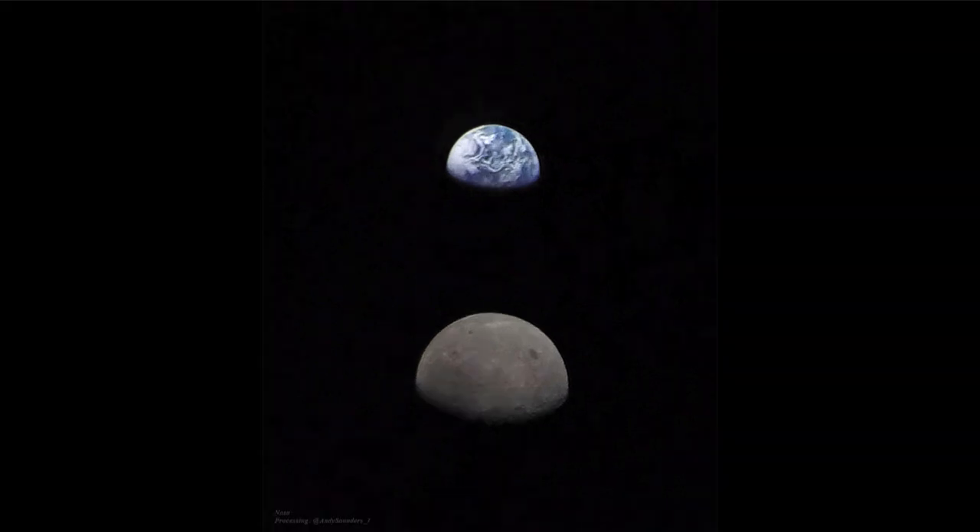So what do we see here? Well, here we see the Earth and the Moon. We see the Earth in the background with its blue oceans and white clouds covering parts of the surface, and closer we see the Moon.